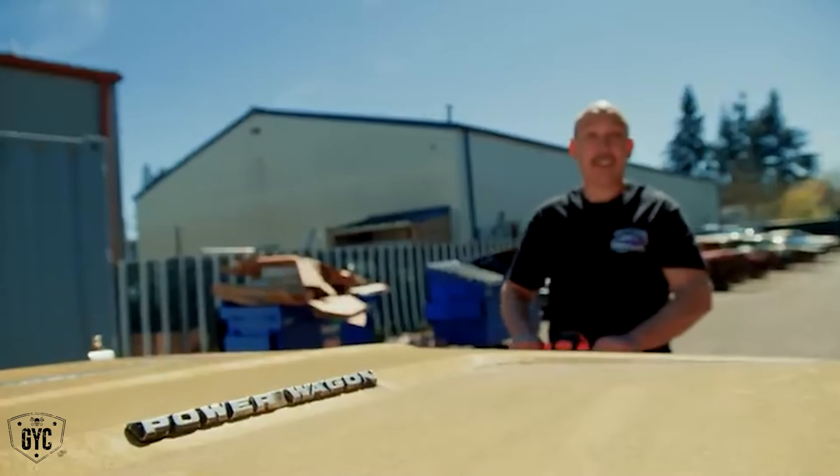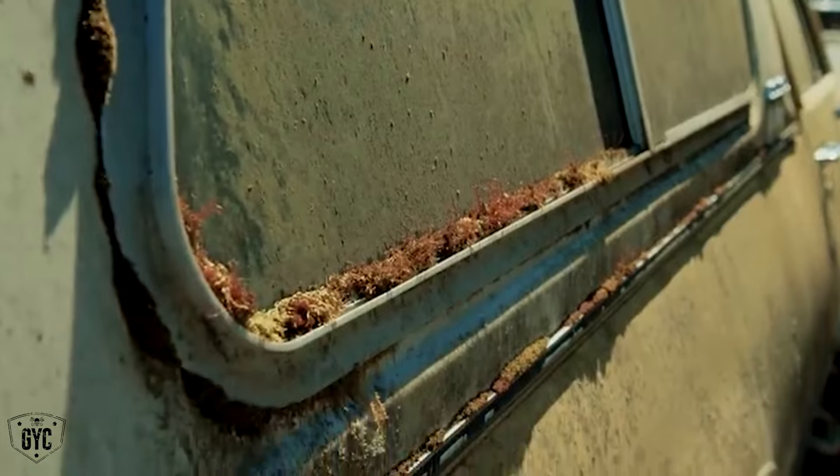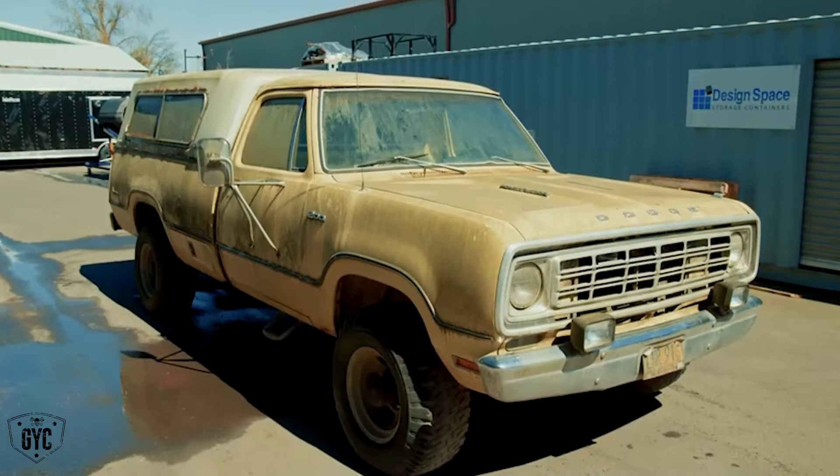Anyway, we're getting ready to see if we can get the truck running. If we can get it running, we're gonna take the Aladdin out, give it a bath, and do a little cruising around the neighborhood old-school style.